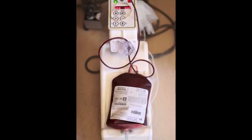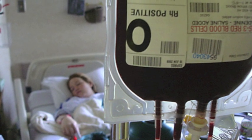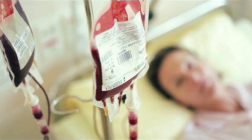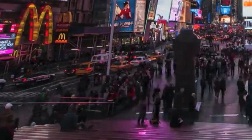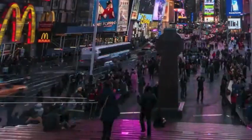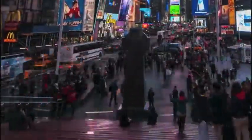Much of today's medical care depends on a steady supply of blood from healthy donors. Millions of accidental victims, cancer patients, hemophiliacs, and surgery patients receive blood transfusions every year. In fact, 4.5 million Americans need a blood transfusion each year, and someone in the world needs blood every two seconds.